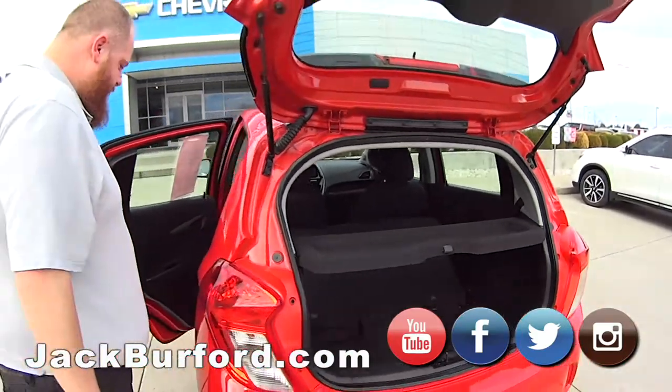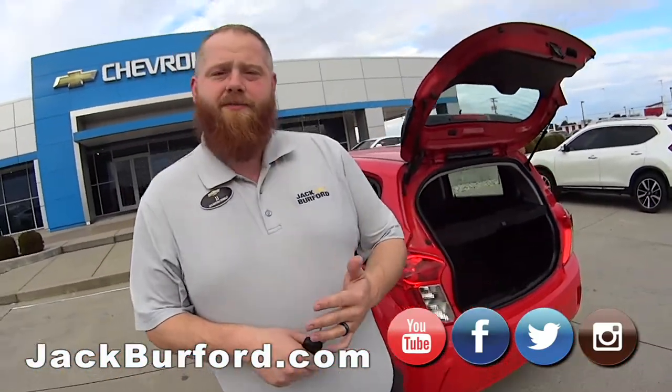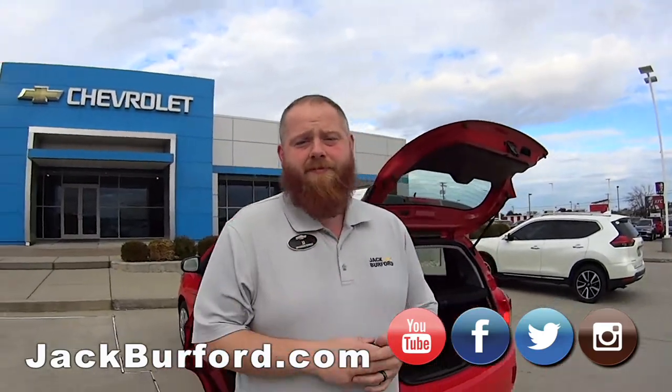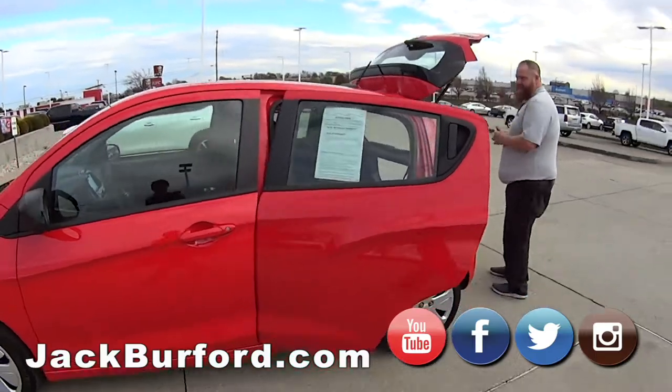How do they get a hold of you? Check us out at jackburford.com, all the socials — Facebook, Twitter, and Instagram — and subscribe to us on YouTube. It's a nice little car — Spark — come get it!